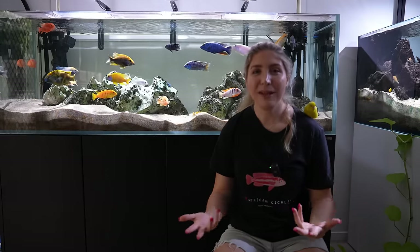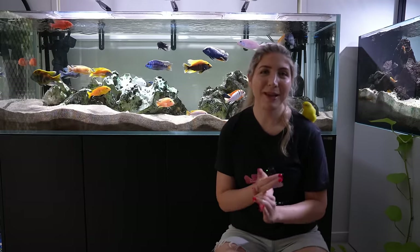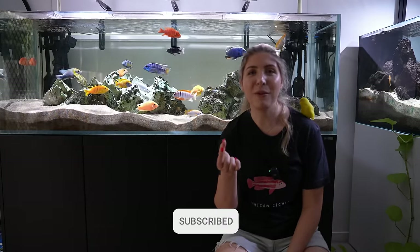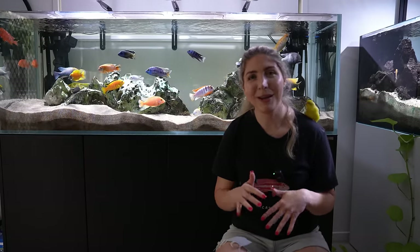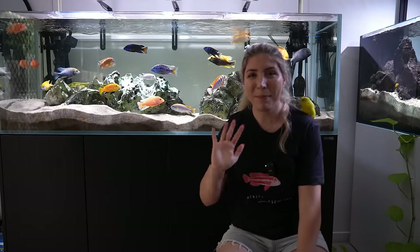As always, if you enjoyed this video and you're enjoying my content, don't forget to like the video, commenting always helps, and you can subscribe and hit that little bell icon if you want to be notified each time I upload new content — which is normally weekly, sometimes stretching to fortnightly. I will see you in the next video, bye!